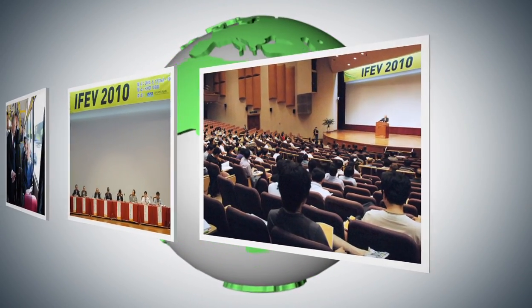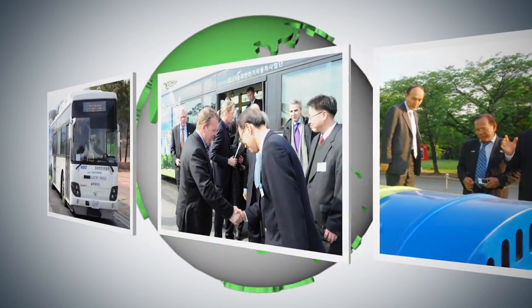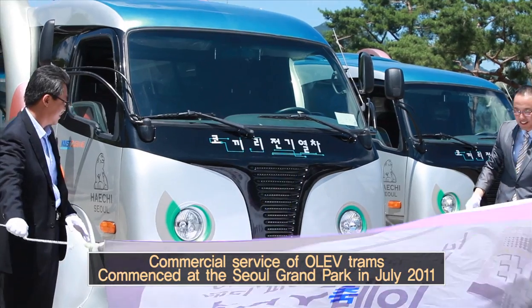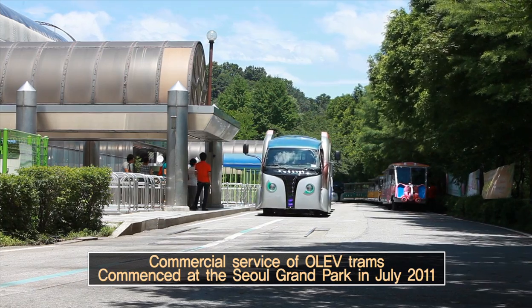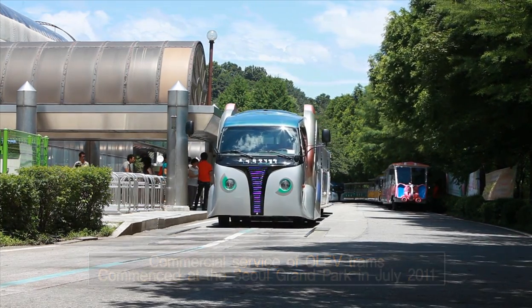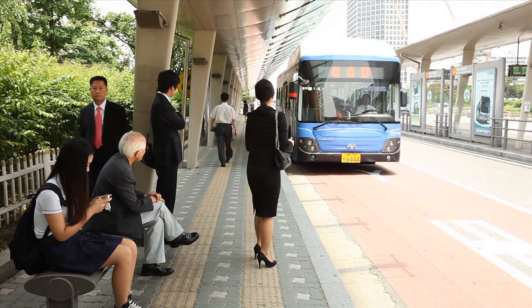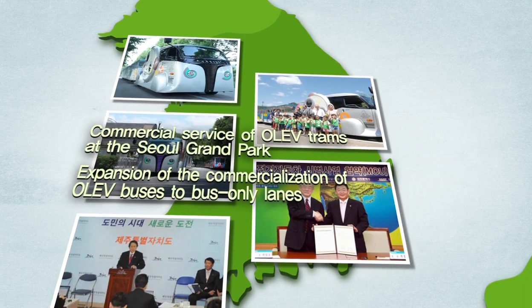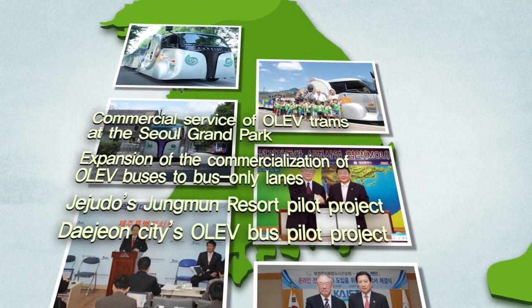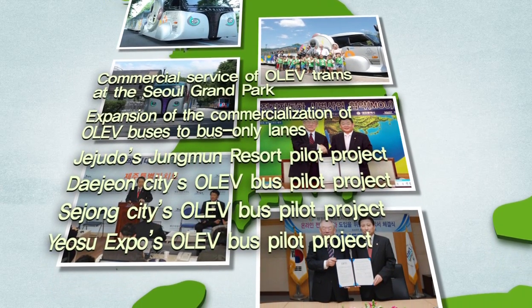KAIST is striving to open the future for the commercialization and globalization of the open-leading electric vehicle. By starting commercial service in the circular line of the Seoul Grand Park, the eco-friendly open-leading electric tram further boosted its potential as a future green car. Open-leading electric bus pilot projects will be promoted in the cities of Seoul, Daejeon, Sejong, Jeju Island, and at Expo 2012 Yeosu Korea.